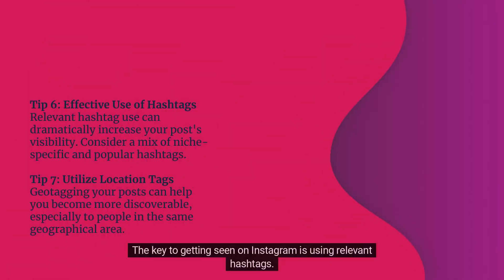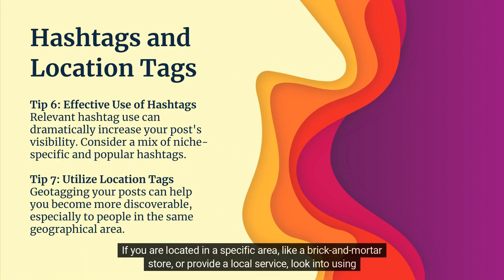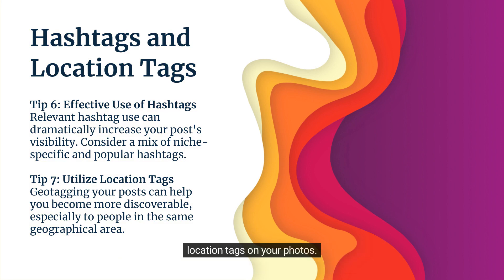The key to getting seen on Instagram is using relevant hashtags. If you are located in a specific area — like a brick and mortar store or provide a local service — look into using location tags on your photos.